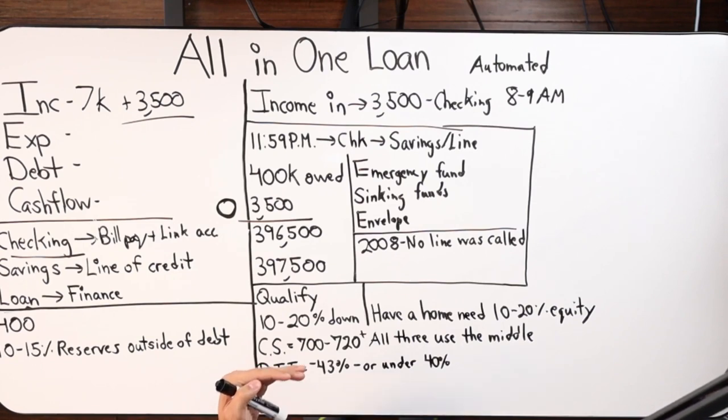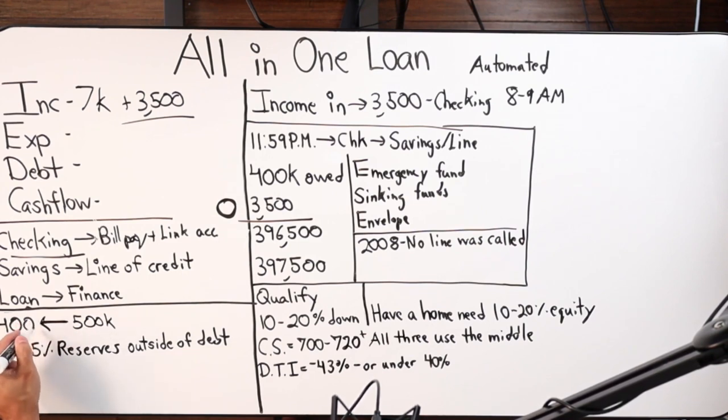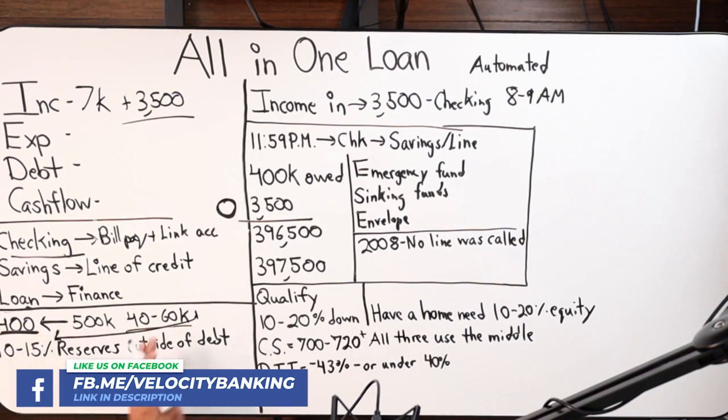To recap the qualification requirements: 10 to 20 percent down on a purchase, or 10 to 20 percent equity on a refinance — with a one-time mortgage insurance expense if under 20 percent. Credit score between 700 and 720, preferably higher. DTI of 40 to 43 percent requires 15 percent in reserves; under 40 percent DTI requires 10 percent. On a 500k home with 400k line of credit, that's 40 to 60k in reserves.